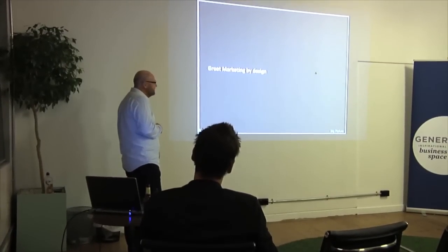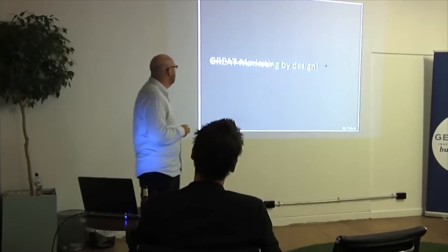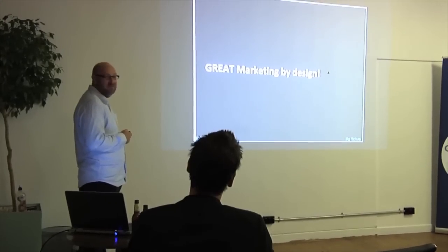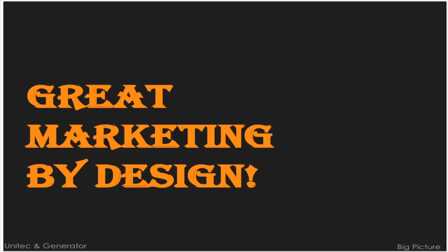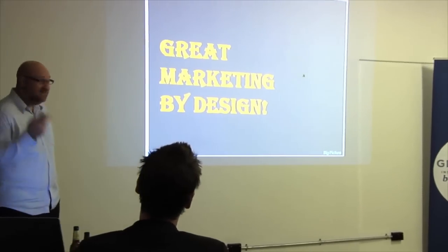Would you say that title has been well designed? What if we made 'great' lowercase with an exclamation mark — is that better design? Why don't we change the colour, use a different font? Is that better marketing, better design? The point of course is that all of that was actually pretty bad.